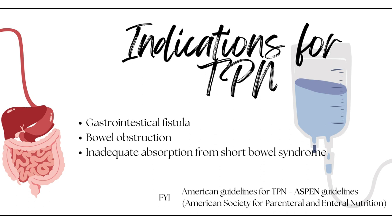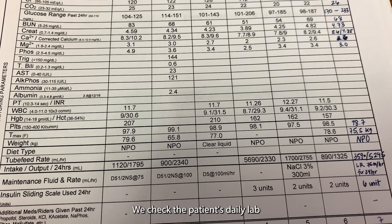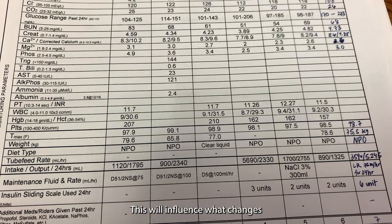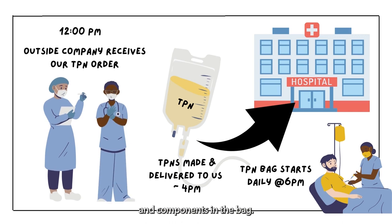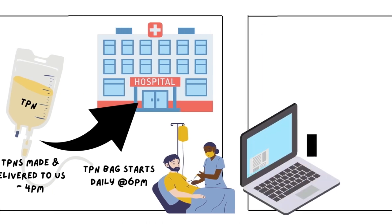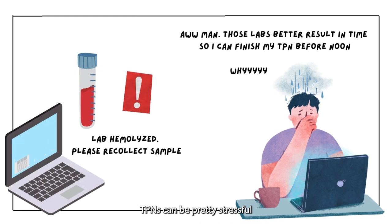In the United States, we follow the ASPEN guidelines when it comes to TPN. Here's an example of what I need to fill out in the morning: we check the patient's daily labs to trend them, and note other fluids or riders they're receiving, which influences what changes we make to the TPN bag. At the bottom, we decide how to adjust the electrolytes and components in the bag. Our TPNs are outsourced by an outside company, so we have a strict deadline to submit TPN requests by noon, giving the company enough time to compound and deliver. That's why TPNs can be pretty stressful — you're on a time crunch.